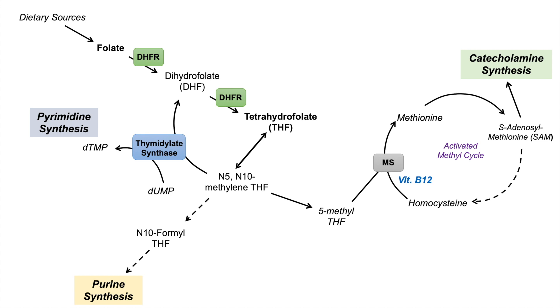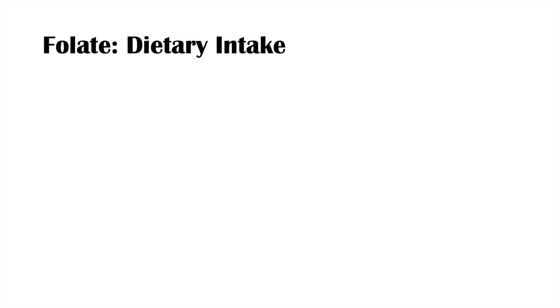So that was a quick overview of this pathway — pyrimidine synthesis, purine synthesis, and catecholamine synthesis. If you want more information on the enzymes and regulators of the pathway, please check out my lesson on that topic. Now that we know why we need folate, what's the dietary intake? How much folate do we actually need?